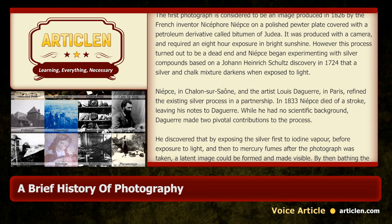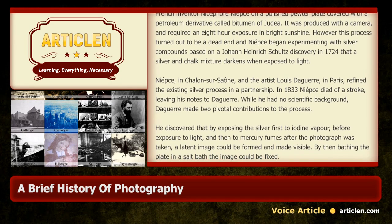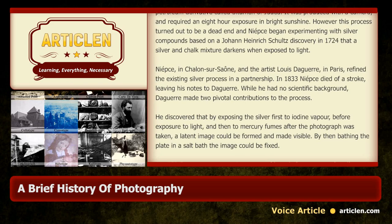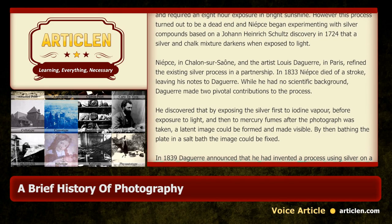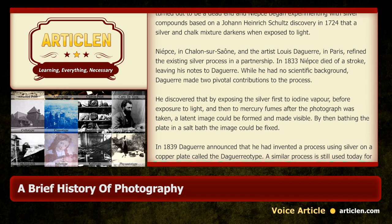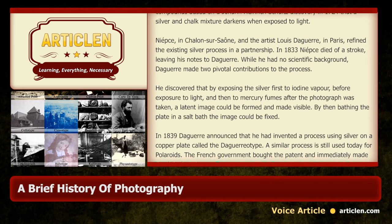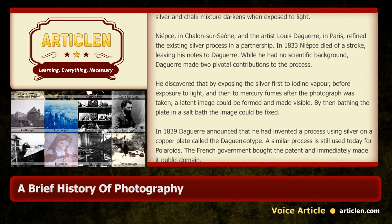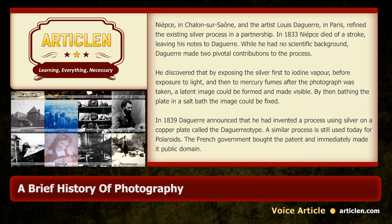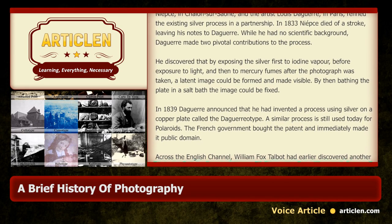While he had no scientific background, Daguerre made two pivotal contributions to the process. He discovered that by exposing the silver first to iodine vapour before exposure to light, and then to mercury fumes after the photograph was taken, a latent image could be formed and made visible. By then bathing the plate in a salt bath the image could be fixed. In 1839, Daguerre announced that he had invented a process using silver on a copper plate, called the daguerreotype. A similar process is still used today for Polaroids.